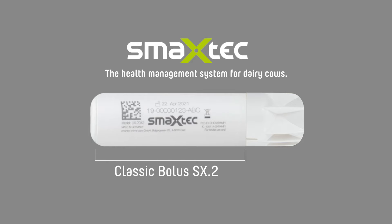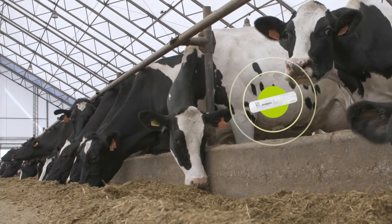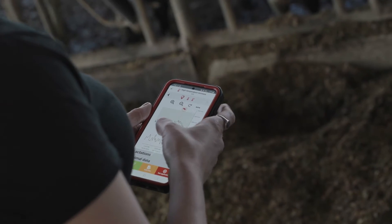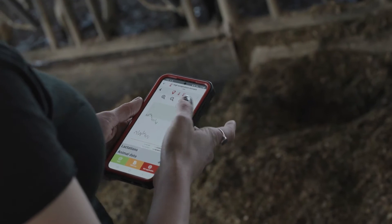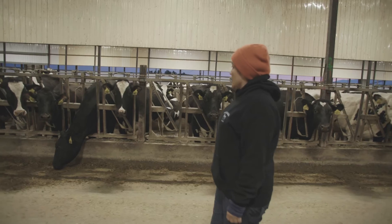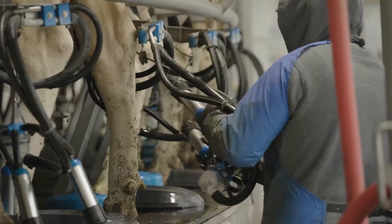This is SMEXTEC, the health management system for dairy cows. Measuring essential vital parameters inside the cow, SMEXTEC provides the most accurate and comprehensive data for dairy producers of all sizes all over the world, enabling them to improve herd health and profitability.